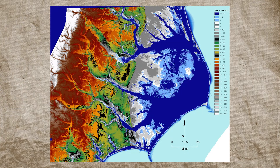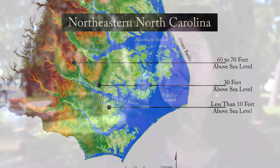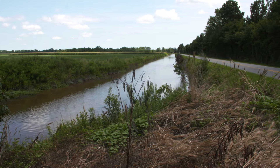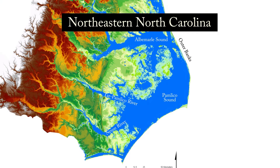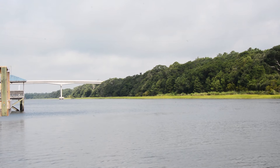LIDAR maps are developed by airplanes flying over the land, sending light signals that bounce back. Where the signal returns quickly indicates a high area; where it takes slightly longer indicates a low area — that's the topography. When you look at the LIDAR for North Carolina, it is very distinctly different north of Carteret County versus south of Carteret County. In the northern area, it's very, very low for a great area. In Carteret County and south, the land rises very quickly right away from the coast.